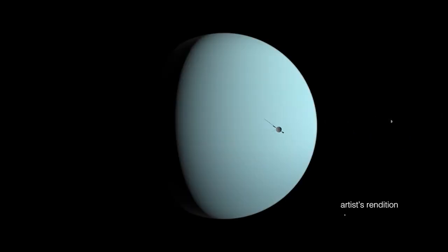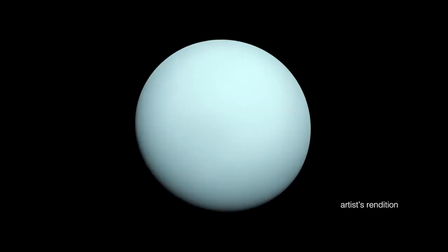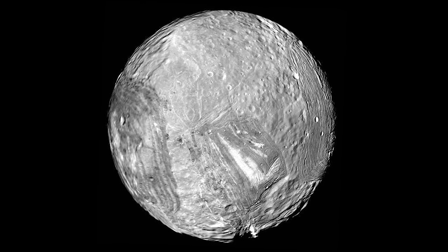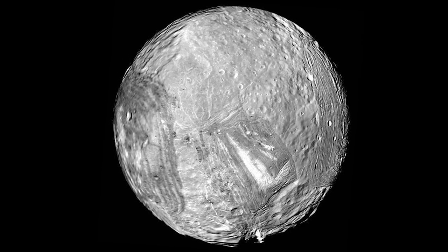I think the best moon to study is Miranda, a moon of Uranus. In 1986, when Voyager 2 flew by Uranus, scientists learned Miranda's surface had cracks and valleys. Some people even call it a Frankenstein moon because it looks like it's pieced together out of many different types of ice and rock.